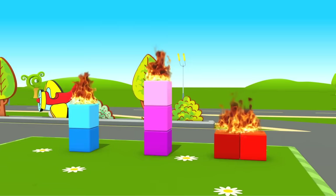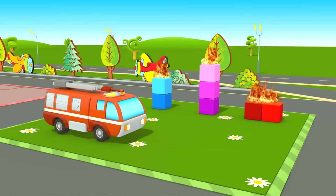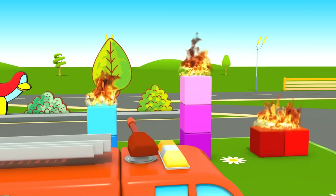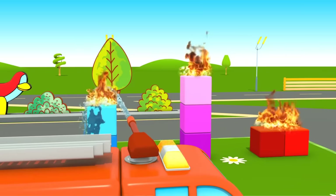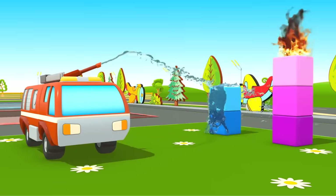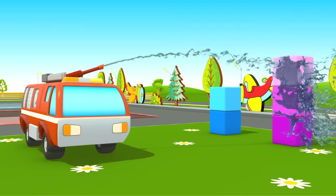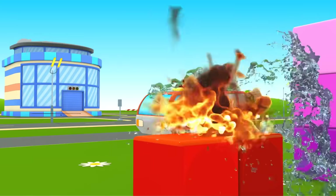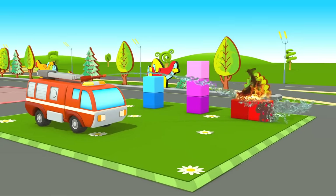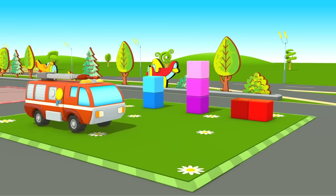And now the secret task — you need to ask. There are burning blocks; you need to put out the fire. Well done, truck — you get the Golden Wheel Badge!